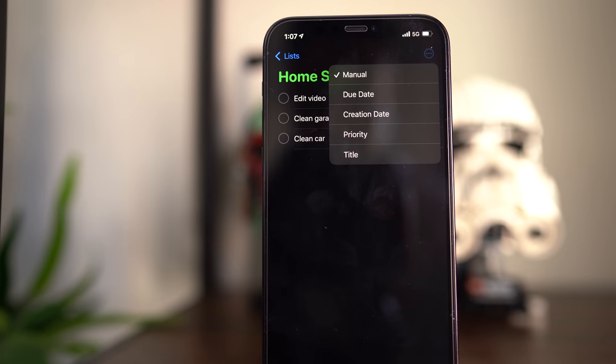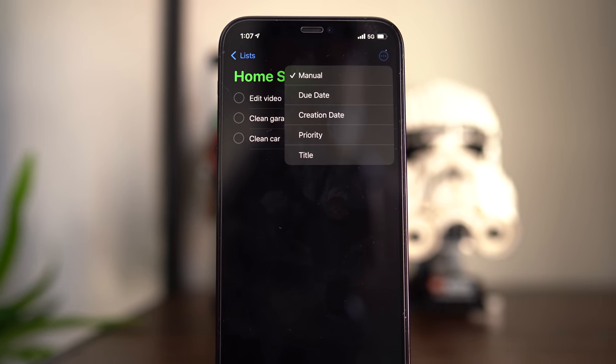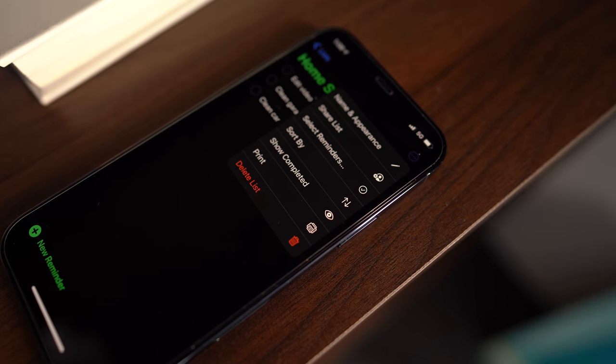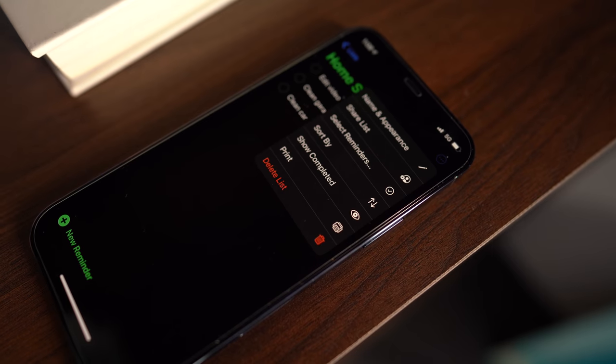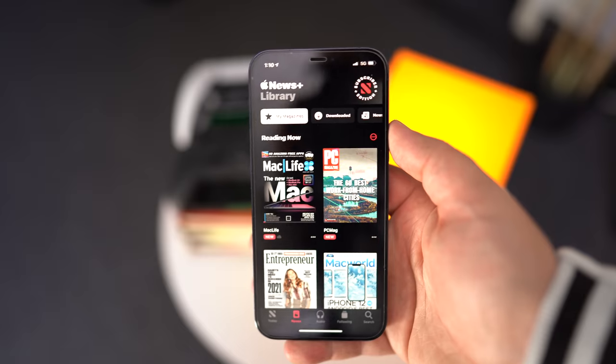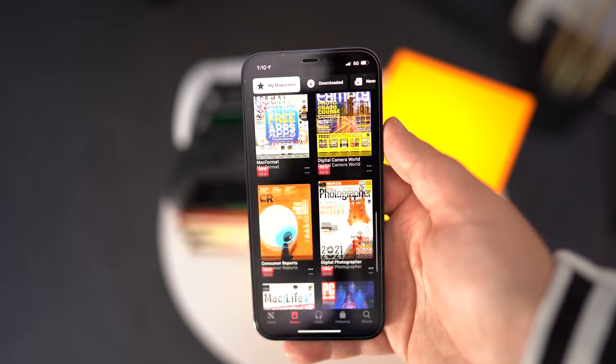Reminders now has an option to sort lists by due date, creation date, priority, or title. There's also an option to print a reminders list, which is a feature that users have wanted for quite some time. And finally, Apple News has a new search tab, and there's also a redesigned For You section inside of the News Plus section too.